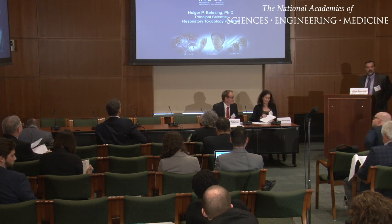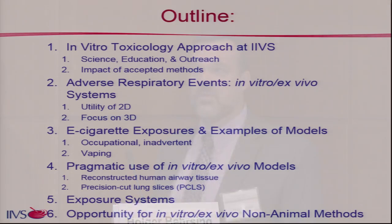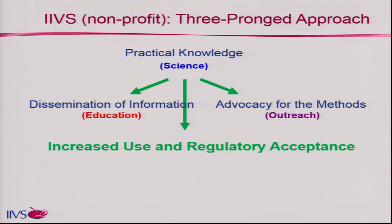Thank you very much for the invitation to speak here. I'm just down the road in Gaithersburg. We have two talks on in vitro models, and I will be giving you an overview of all the different types of in vitro models you may wish to use when it comes to ENDS testing. I'll start with the in vitro toxicology approach at IIBS, talk about adverse respiratory events, e-cigarette exposure, pragmatic use of available models, exposure systems, and the opportunity we have with testing of ENDS.